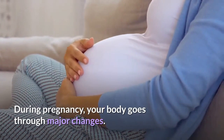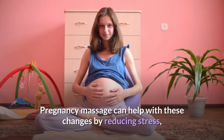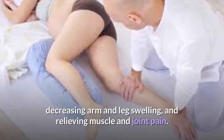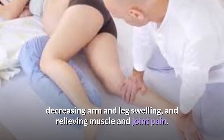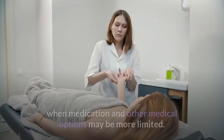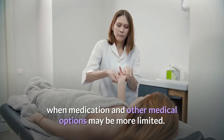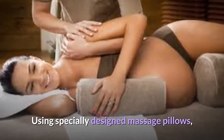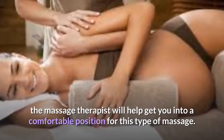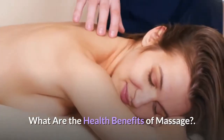Pregnancy massage: during pregnancy, your body goes through major changes. Pregnancy massage can help with these changes by reducing stress, decreasing arm and leg swelling, and relieving muscle and joint pain. Massage may be particularly helpful during a time when medication and other medical options may be more limited. Using specially designed massage pillows, the therapist will help get you into a comfortable position.